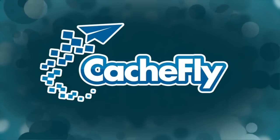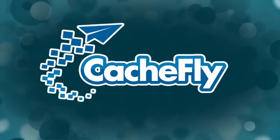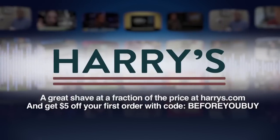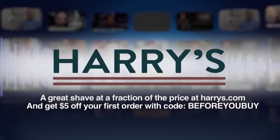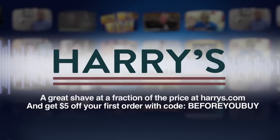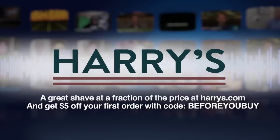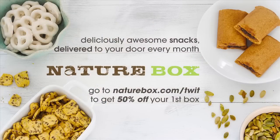Bandwidth for Before You Buy is brought to you by Cashfly at cacheFLY.com. Before You Buy is also brought to you by Harry's — for guys who want a great shave experience for a fraction of what you're paying now, go to harrys.com and get $5 off your first purchase with offer code BEFOREYOUBUY. And by NatureBox, where you can order great-tasting healthy snacks delivered right to your door, with delicious treats like whole wheat lemon figgy bars. Get 50% off your first box at naturebox.com/TWIT.